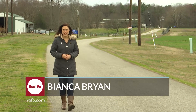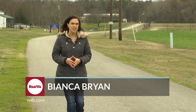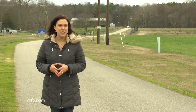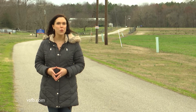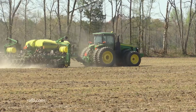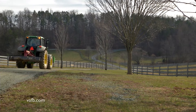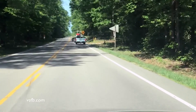Welcome back to Real Virginia everyone. We're coming to you this week from Virginia State University's Research Farm in Ettrick, Virginia. Every year brings several farm equipment accidents on rural roads. Burke Moeller reports that spring is one of the riskiest seasons for Virginia farmers to move equipment from field to field. With the spring planting season upon us, the time is right to remind everyone on the roads to take extra precautions and be on the lookout for slow-moving vehicles.